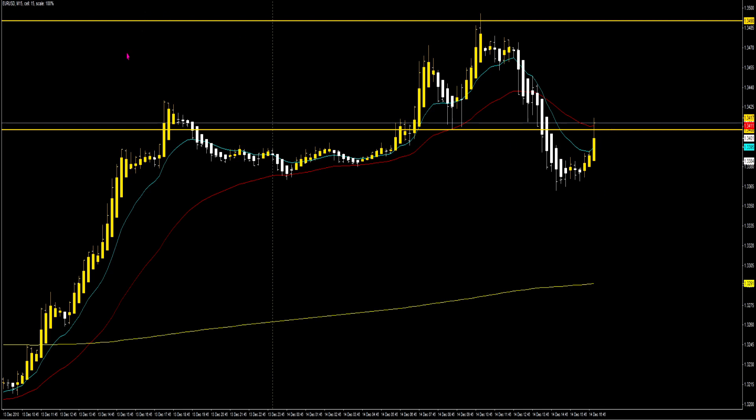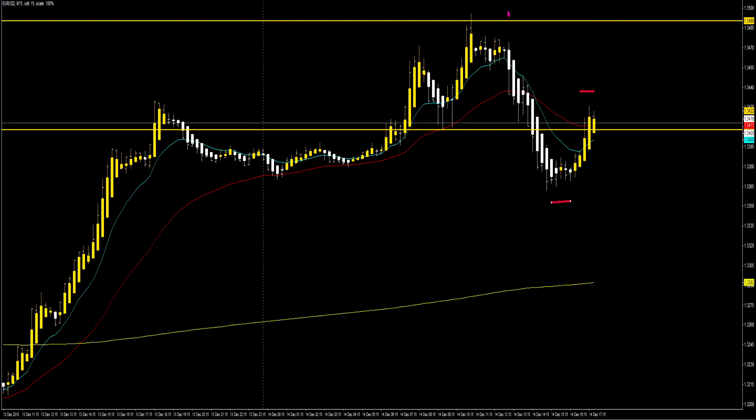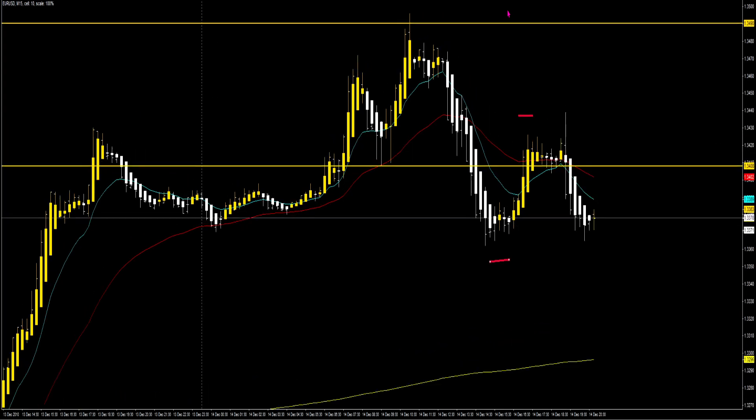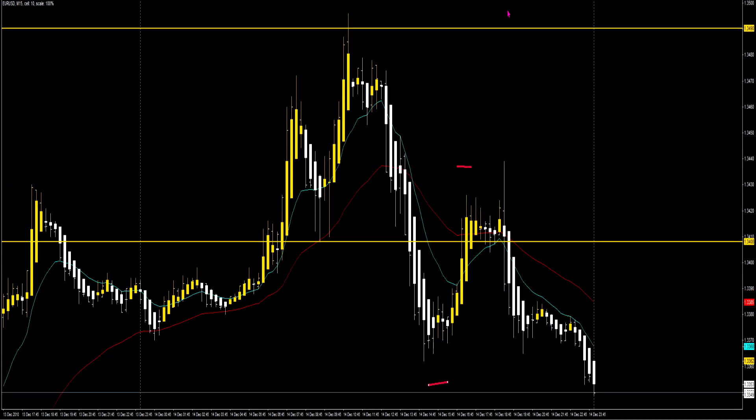We have our pullback. Our entry is going to be here — this is our conservative entry. We want all of these candles to first confirm that we are going short, which is why this is very conservative. That is our entry. For an aggressive stop, it's going to be somewhere up there, and conservative traders will place their stops even above this massive structure.